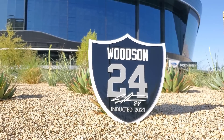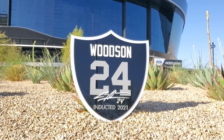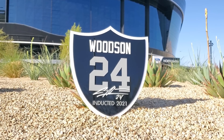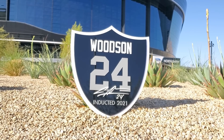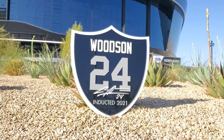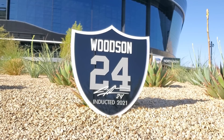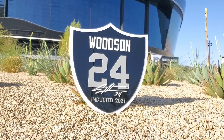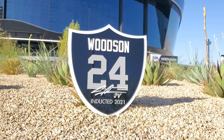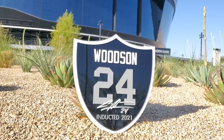They can pretty much make you anything, so if you want to start a collection with all the Hall of Famers, this is the place to check out — this is their newest one. I think I might have to start a collection of these now. This is from my friends at Sterling Teak — this stuff is off the hook, great quality.